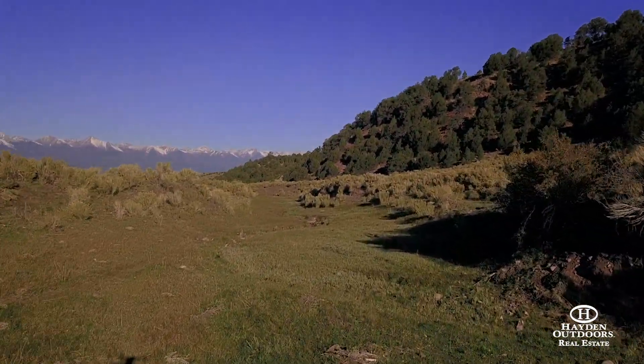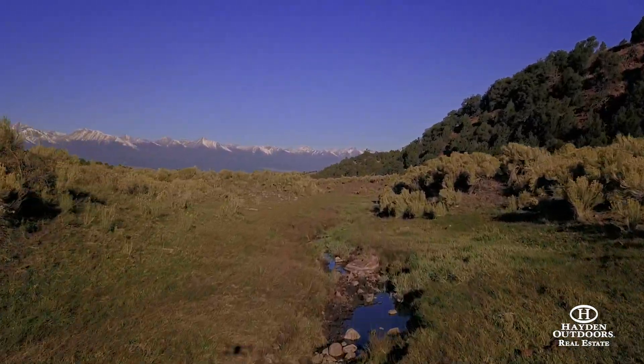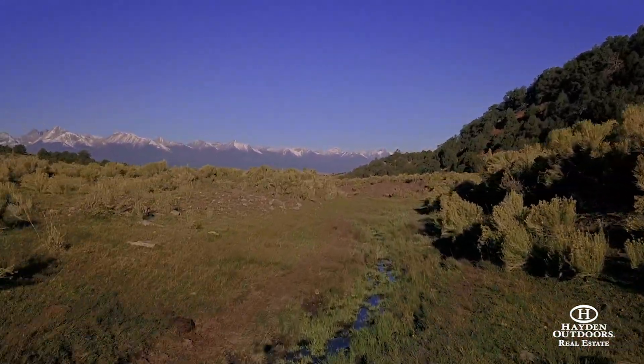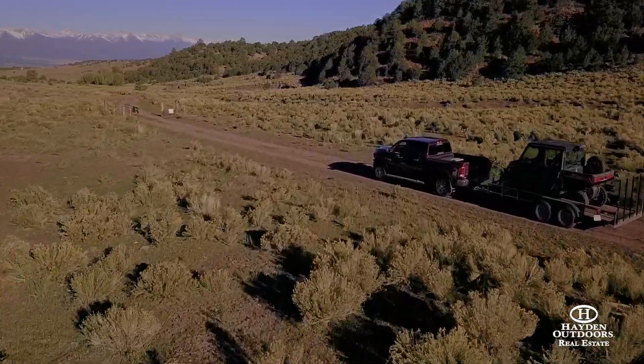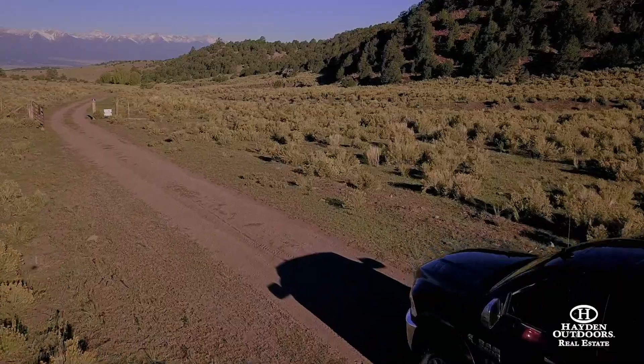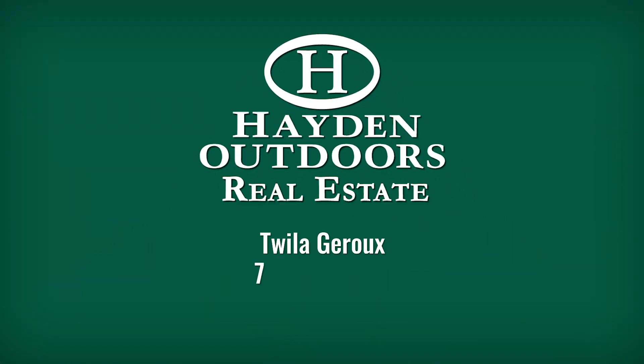With 331.54 acres, this is also good elk and mule deer country. There's plenty of grass and water to make for a successful hunting season. Additionally, it borders BLM land. The national forest is very close as well, so your hunting grounds are greatly expanded.